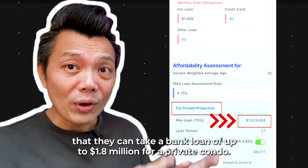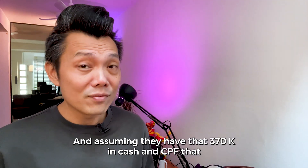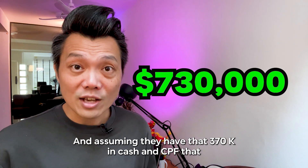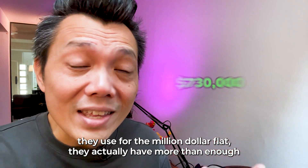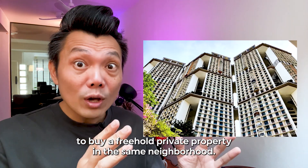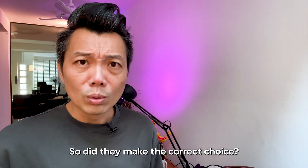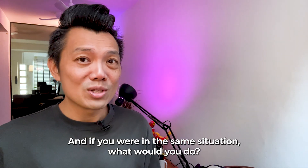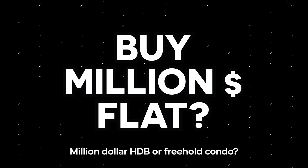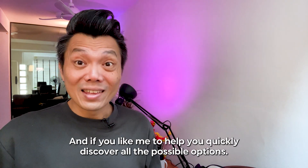Using the same numbers, I calculated that they can take a bank loan of up to $1.8 million for a private condo. And assuming they have that $370K in cash and CPF used for the million dollar flat, they actually have more than enough to buy a freehold private property in the same neighborhood. So did they make the correct choice?